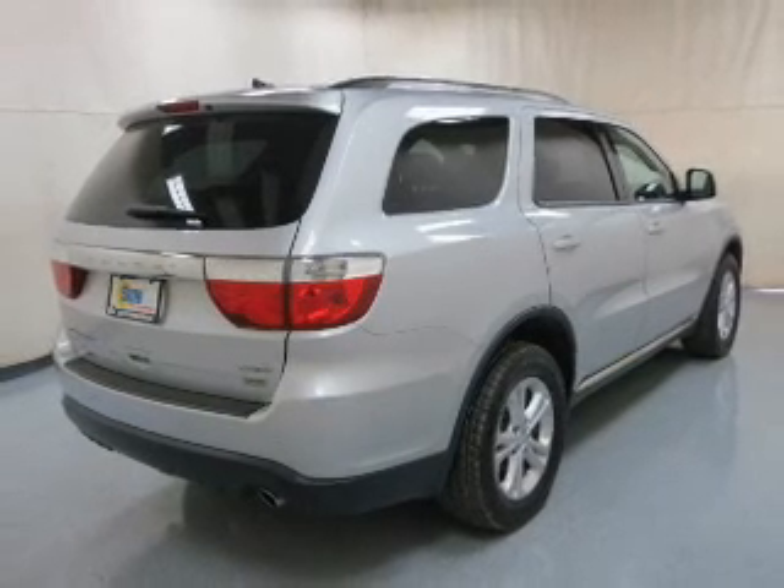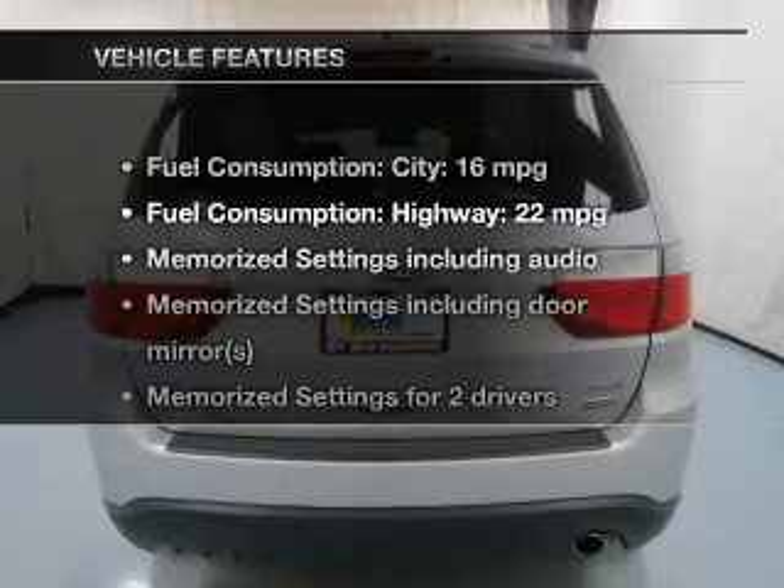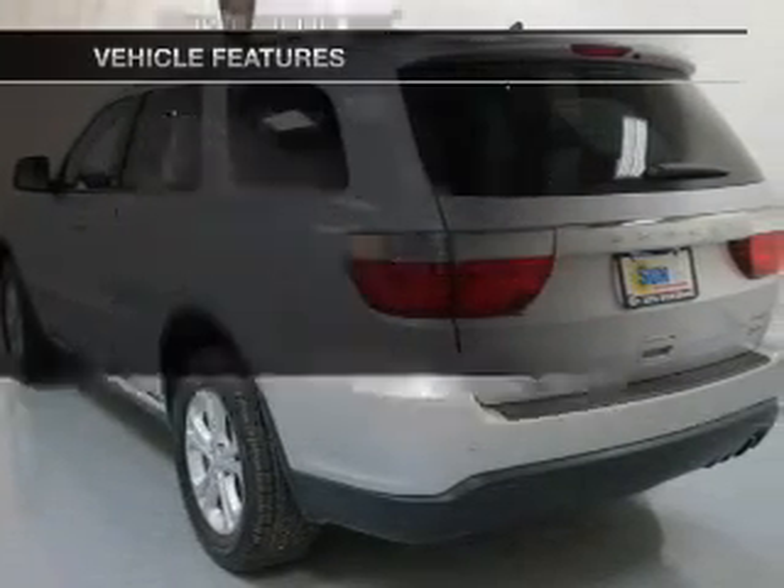Tailor the temperature to your preference and your passengers. Memory settings are just one of the extras, and with these notable features, you won't want to miss out on the opportunity to own this amazing ride.